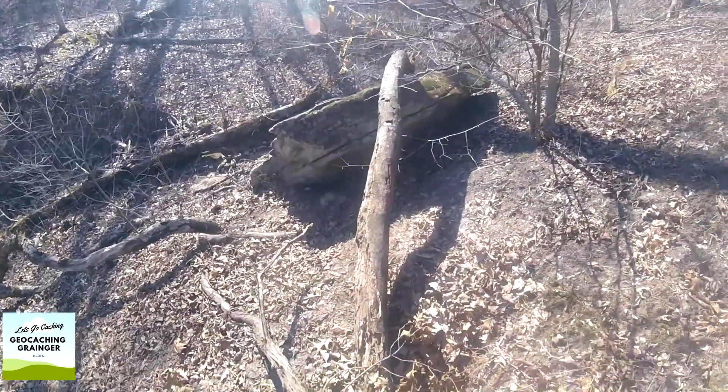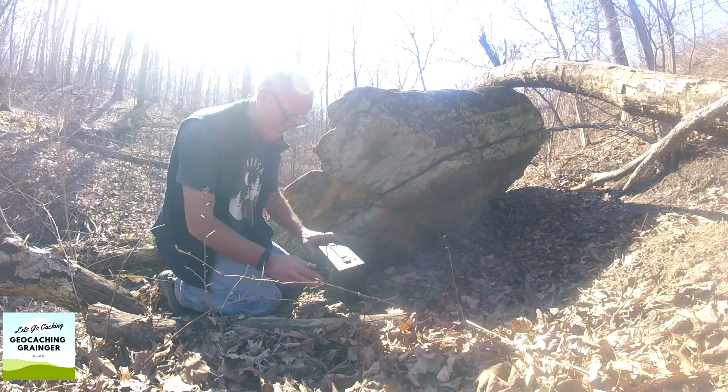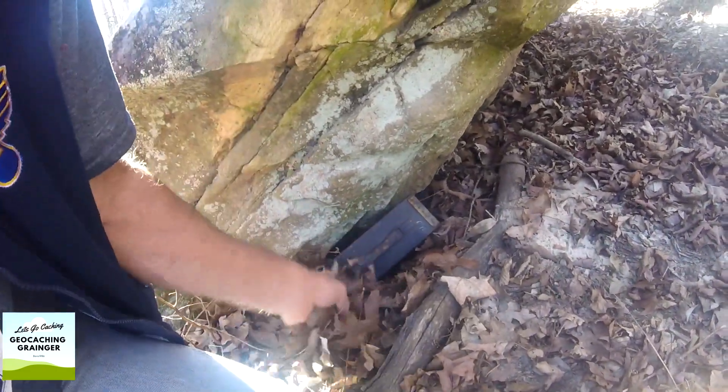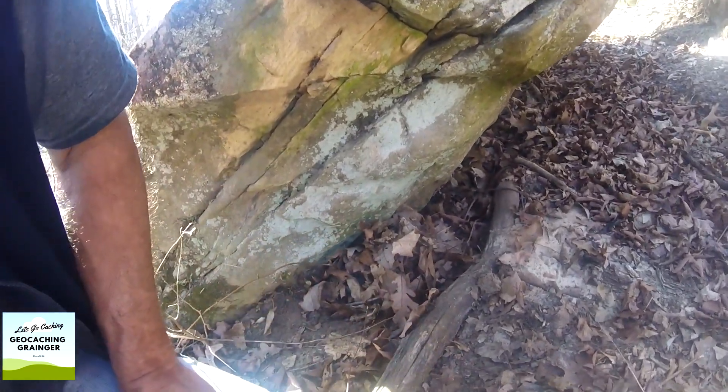Nothing spotted there. We're looking under the wrong rock. Hello kitty. All good to go.